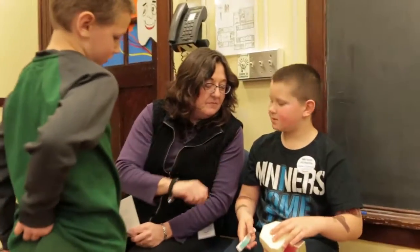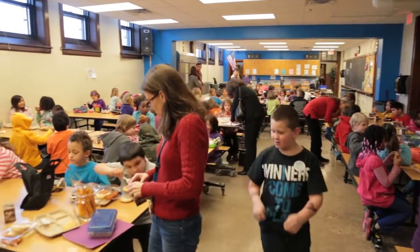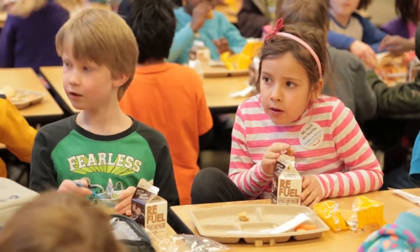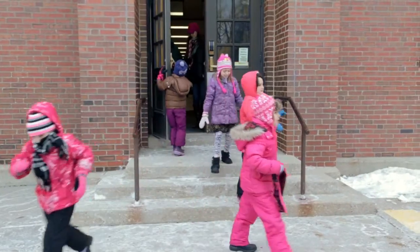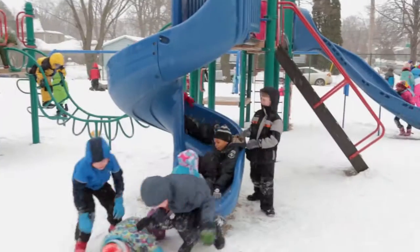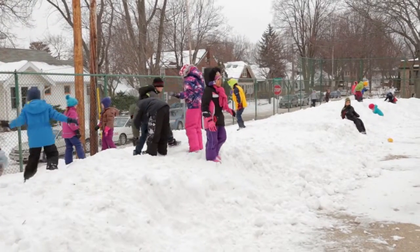Dental care is important to a student's education because we're educating the whole child. It's not just about learning — it's about their emotions, it's about social, it's about the whole child. If a student is uncomfortable with their teeth, it's hard to focus on learning. It's great that we have the opportunity through Celebrate Smiles to come in and support the students with their oral care so that it's one less obstacle, one less barrier that they have to overcome.